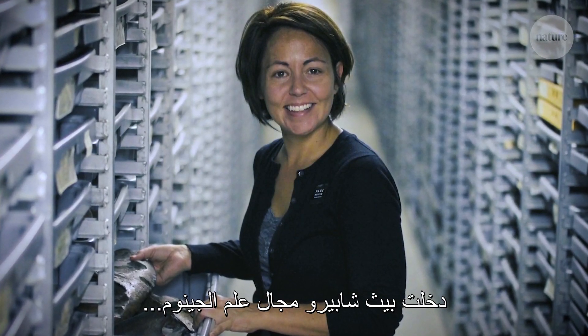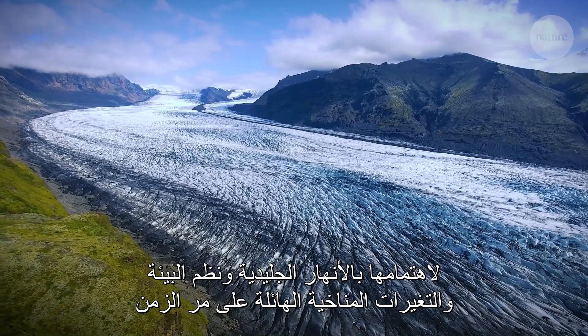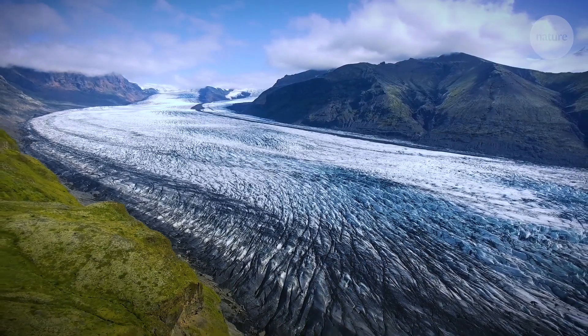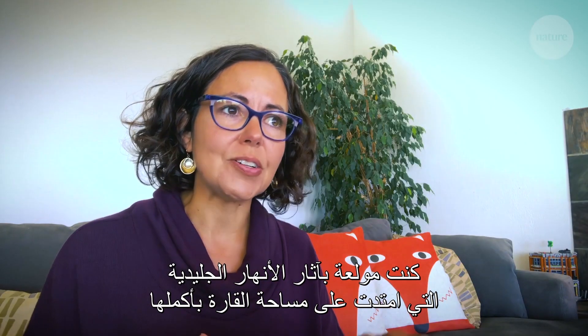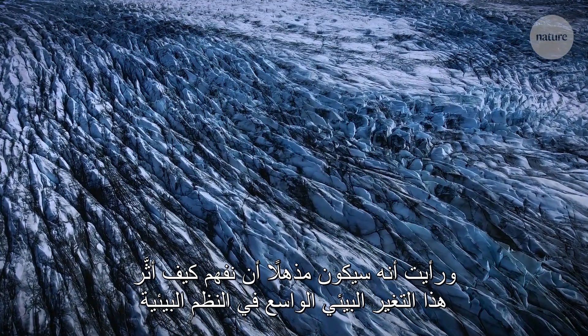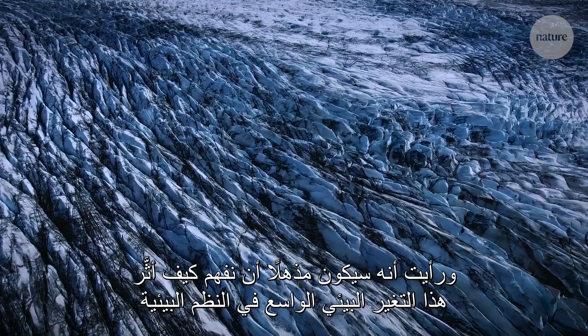Beth Shapiro came to genomics through an interest in glaciers, ecosystems, and massive changes in climate over time. She was super interested in the traces of glaciers that had extended across the continent, and thought it would be amazing to understand how that large-scale habitat shift had impacted ecosystems.